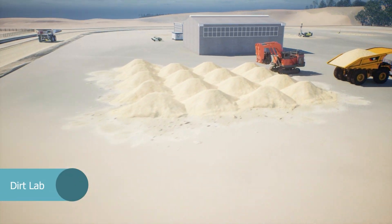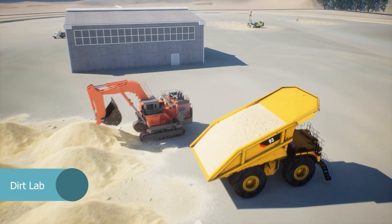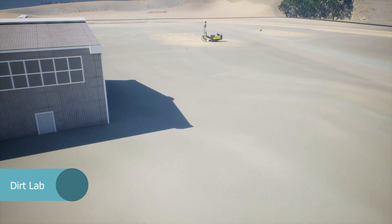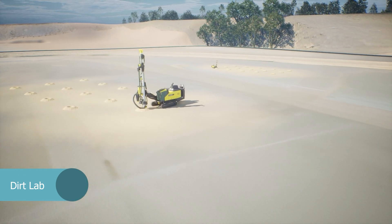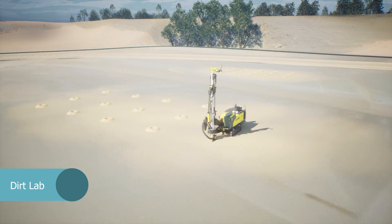Unleash innovation above ground at the Dirt Lab, a 22 hectare innovation mine simulating an operational mine with drill pad, material loading and dumping area, and a dual-lane windrow haul road.